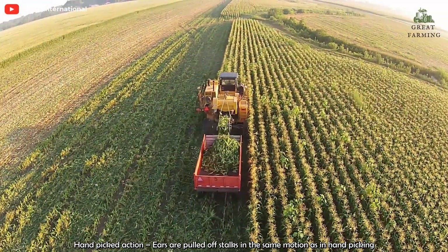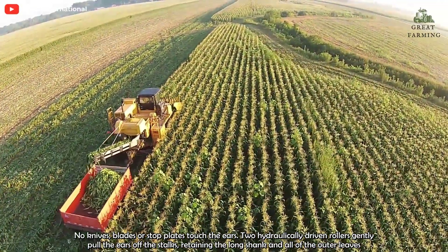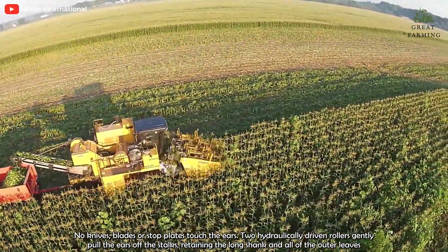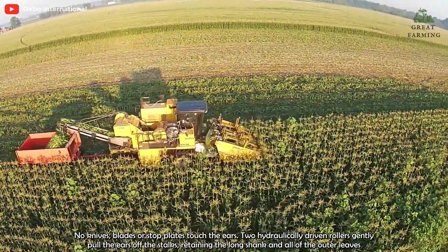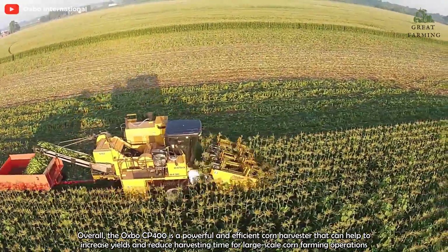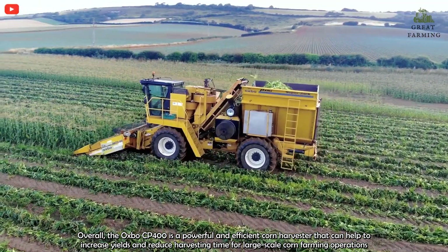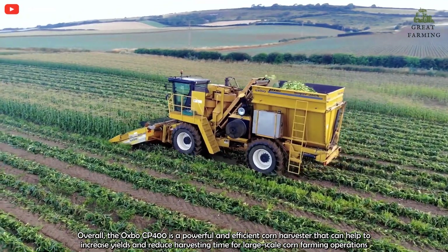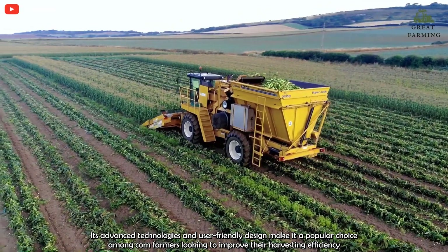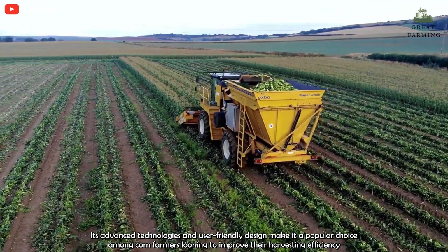Hand-picked action: ears are pulled off stalks in the same motion as in hand-picking. No knives, blades, or stub plates touch the ears. Two hydraulically-driven rollers gently pull the ears off the stalks, retaining the long shank and all of the outer leaves. Overall, the Osborne CP400 is a powerful and efficient corn harvester that can help to increase yields and reduce harvesting time for large-scale corn farming operations. Its advanced technologies and user-friendly design make it a popular choice among corn farmers looking to improve their harvesting efficiency.